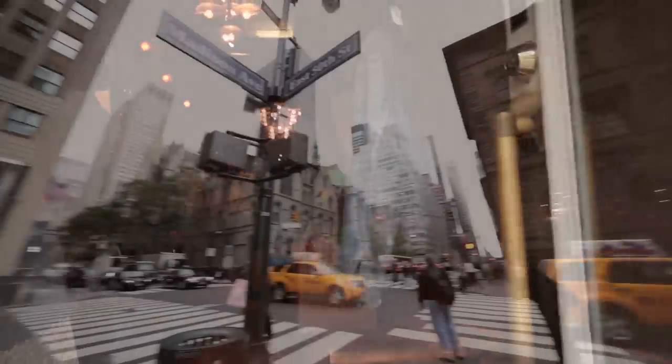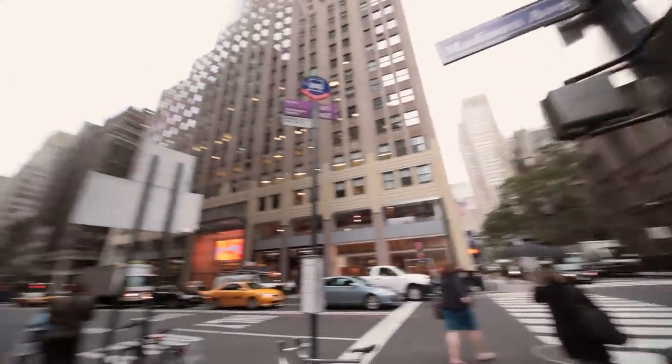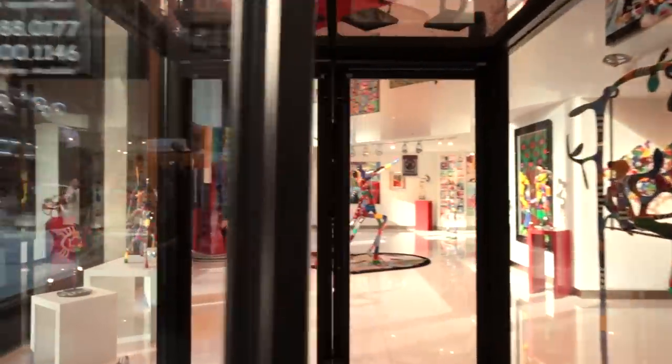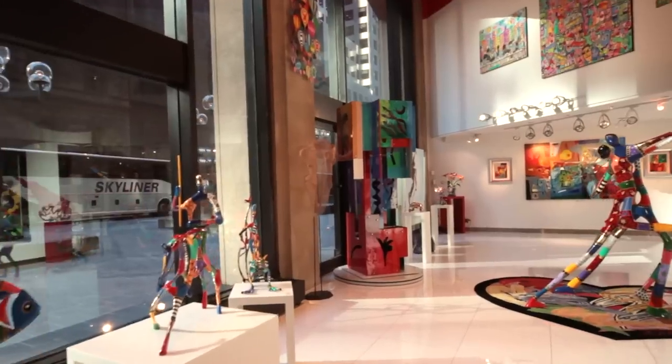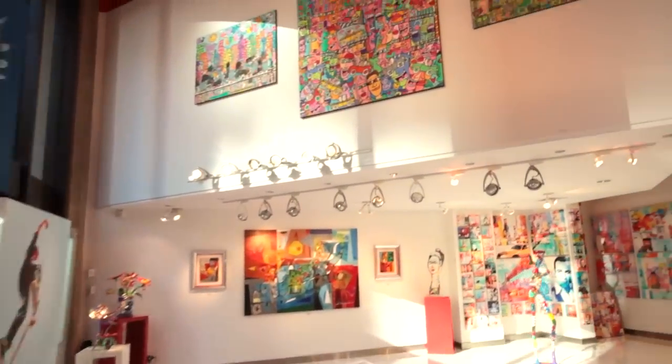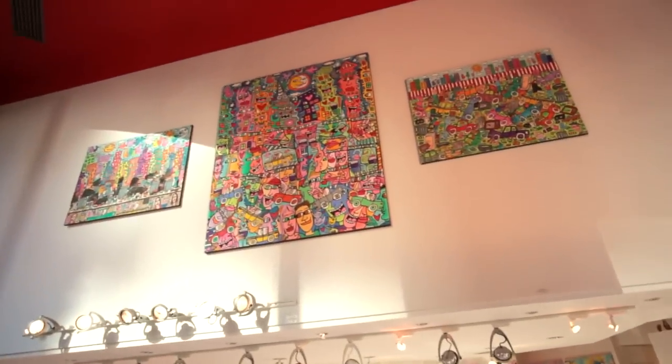Now we are going uptown. This is the Eden Gallery. I'm very happy to be associated with this gallery. It's filled with wonderful, colorful works of art and I'm so proud that they are exhibiting my work.